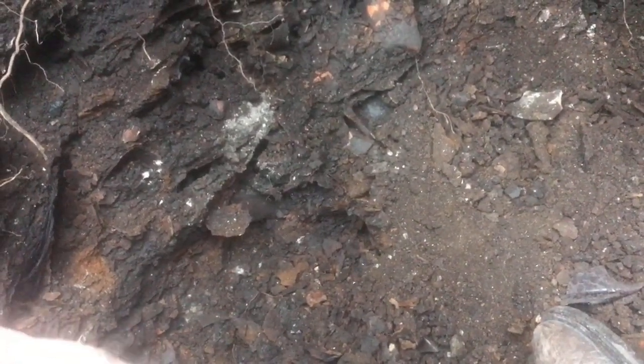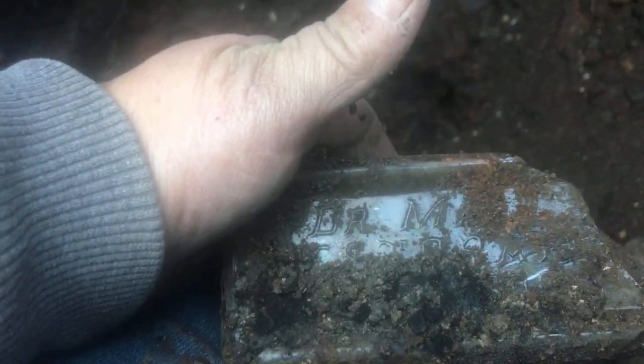It looks like a brick now, getting out here at the bottom. Seeing a few things — there's a base off a black glass, probably a wine or something. I do have one over there, way back there — I think you can just barely see it on the other side of that root. I'm gonna try to get that one out. Looks like that was embossed — yep, yes it was. It was a Dr. Miles. Restored it — broke.